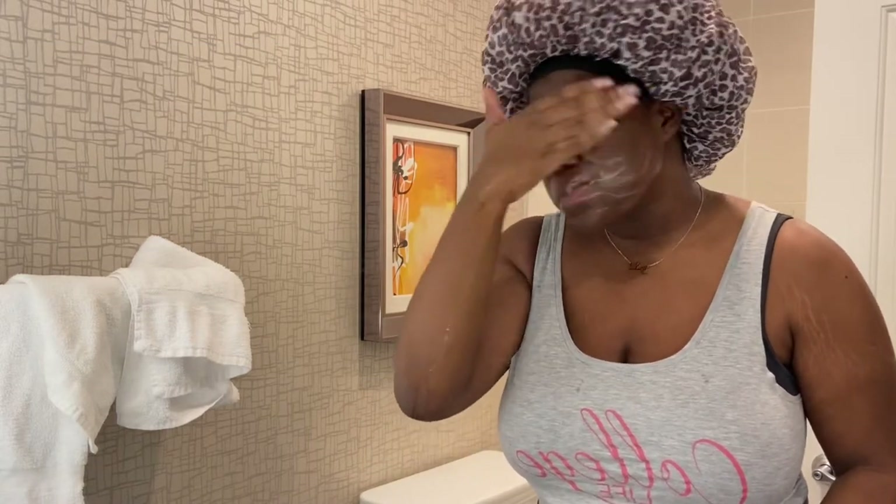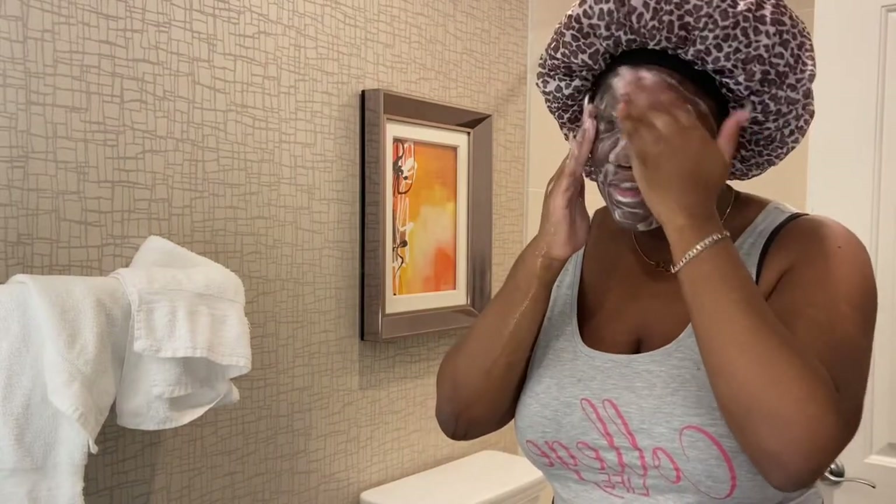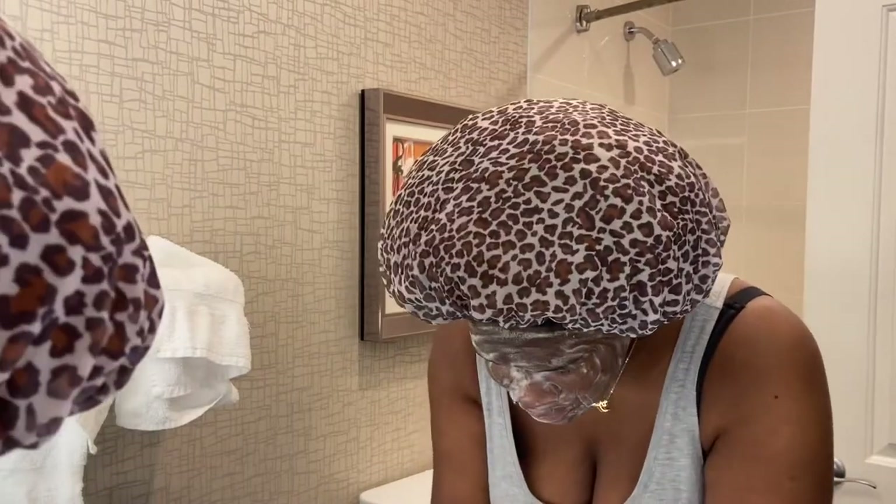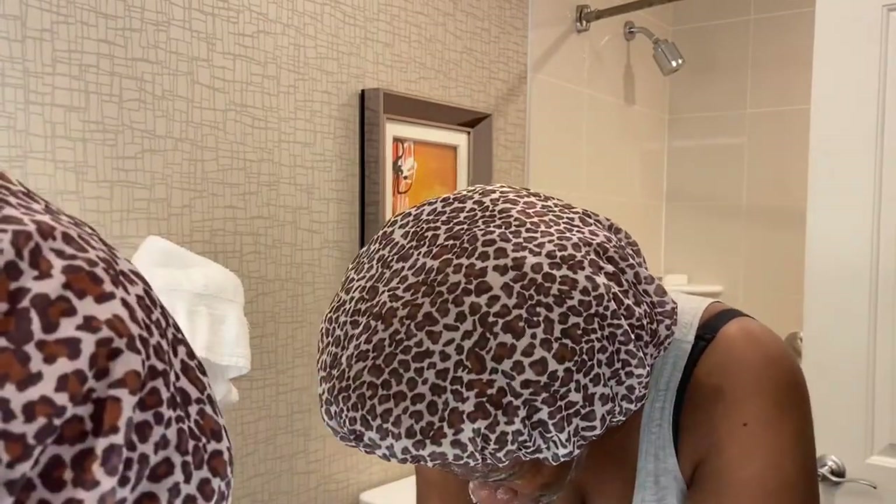I like to just use my hands, get a good lather on the face, and really massage it into the skin. After I've massaged the face a few times, I go ahead and rinse it off with warm water.